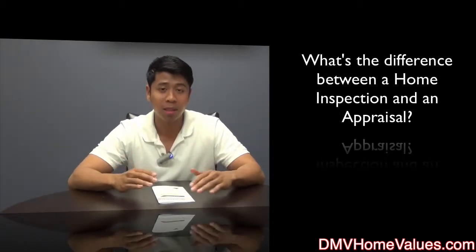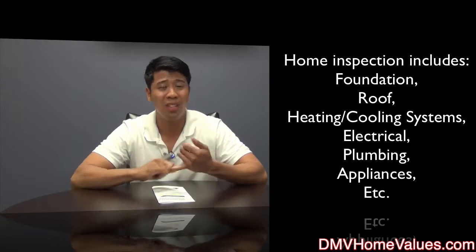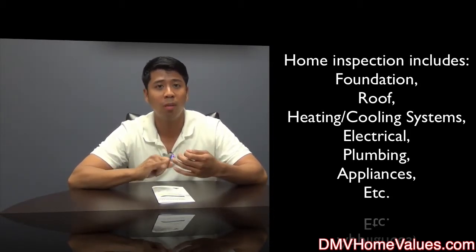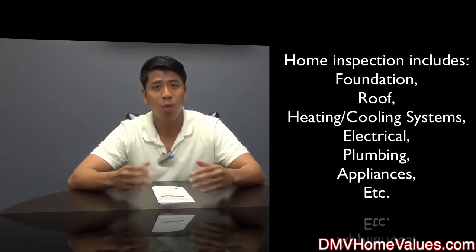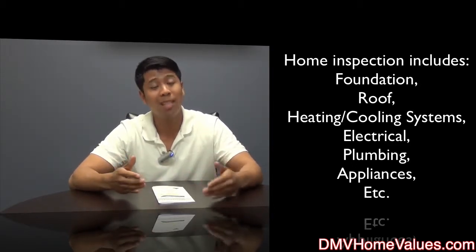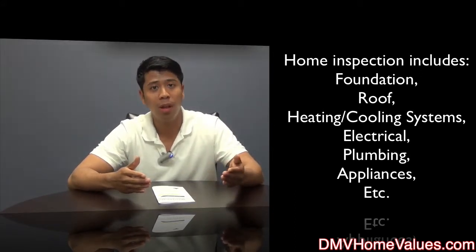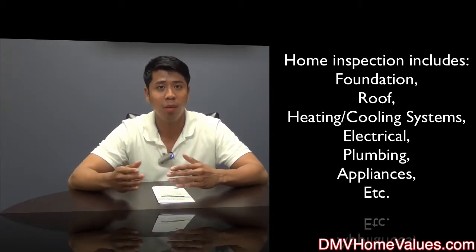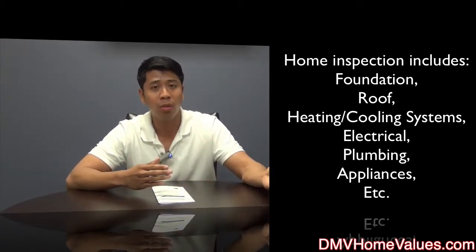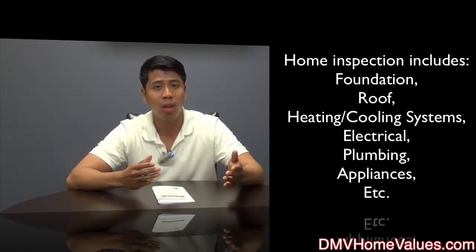With a home inspection, the whole focus and goal is to determine the current property condition. You're talking about foundation, the roof, heating and cooling system, electrical, plumbing, appliances — things of that nature. You want to know what you're actually purchasing, so you pay someone independently to go in there and determine what it looks like for you. From there, you can use that as a bargaining chip or negotiation tip to negotiate with the seller to determine what items you want repaired, if the property is in distress or what the current situation is.